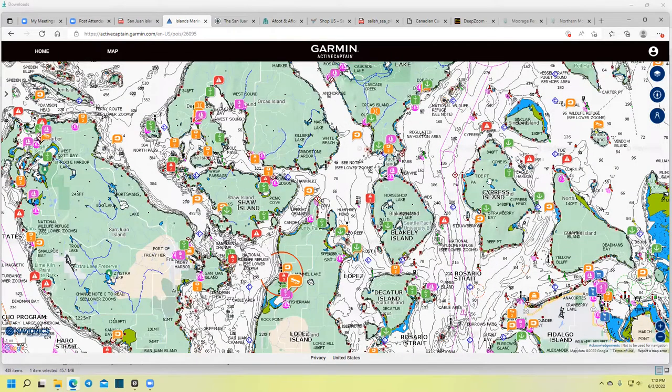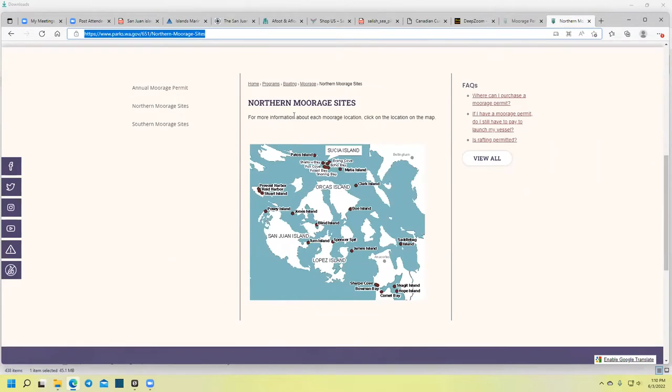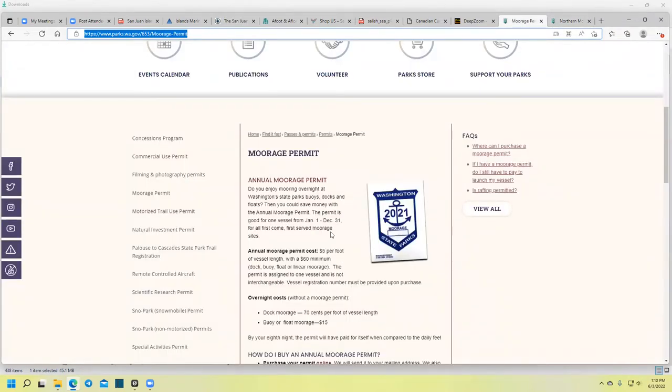Let's talk about state parks. Here are all the state park islands in the San Juan Islands. A lot of these have moorage — either a dock, dock and mooring balls, or just mooring balls — or you can anchor because they have a good anchorage. If you're going to spend any time up there, you can get an annual moorage pass for the state parks. You've got to do the math to see if it makes sense based on the number of visits you're going to make. Overnight costs regularly, without the pass, are 70 cents per foot for vessel length at the docks, or $15 for a mooring ball.